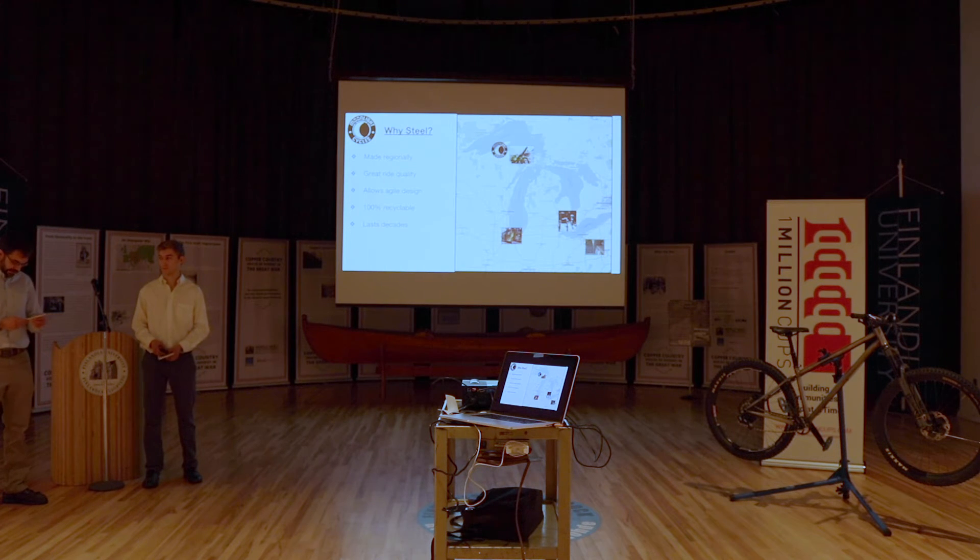Another big piece of this is that we want to source from the U.S. as much as we can, because we really feel it's critical to the importance of the future of this country to continue to rebuild and build our manufacturing base here.